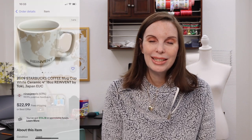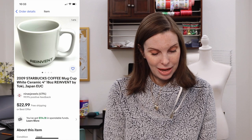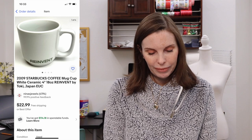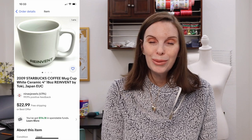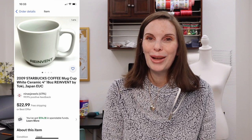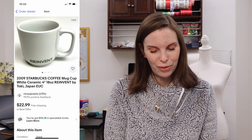Next up was a 2009 Starbucks coffee mug that said 'Reinvent,' marked Japan by Toki. We found it in the Goodwill bins and it sold for $20 even on best offer. We had paid just 94 cents for that.